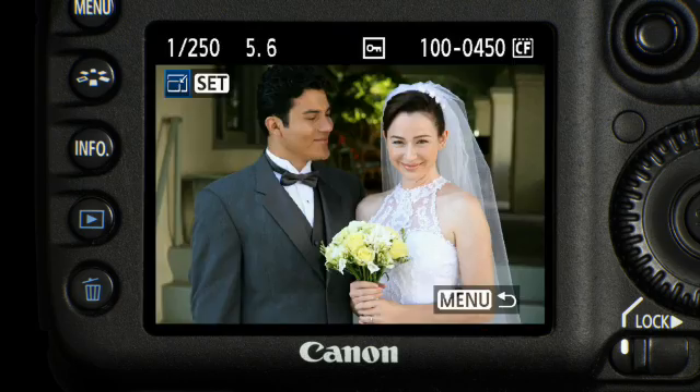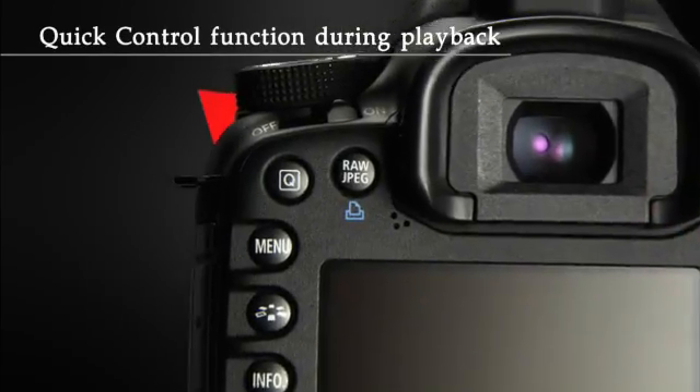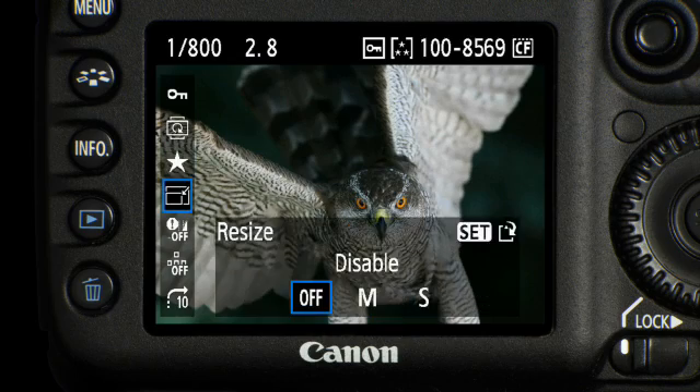JPEGs can now be resized from the camera menu. When you access the quick control function, you can choose from seven different feature settings when in playback mode.